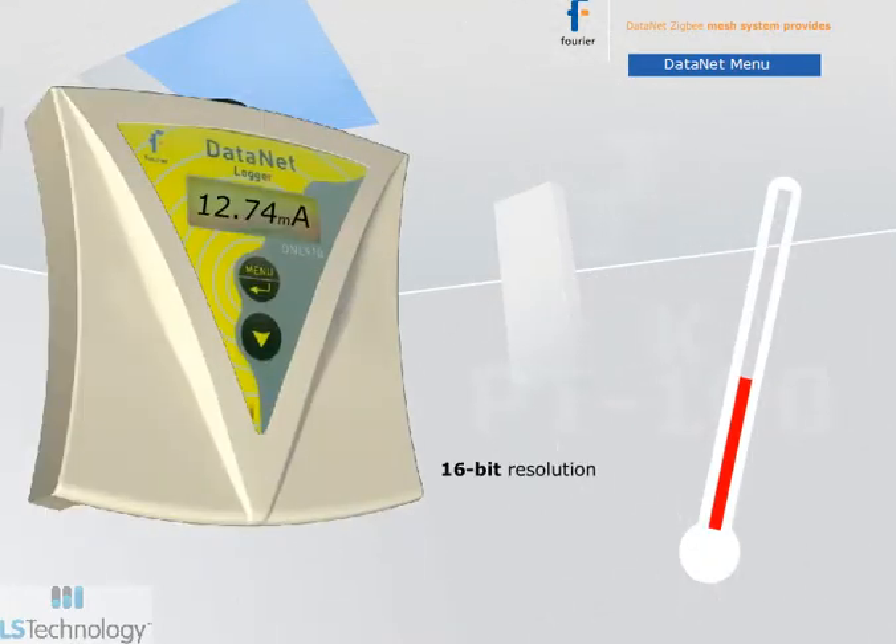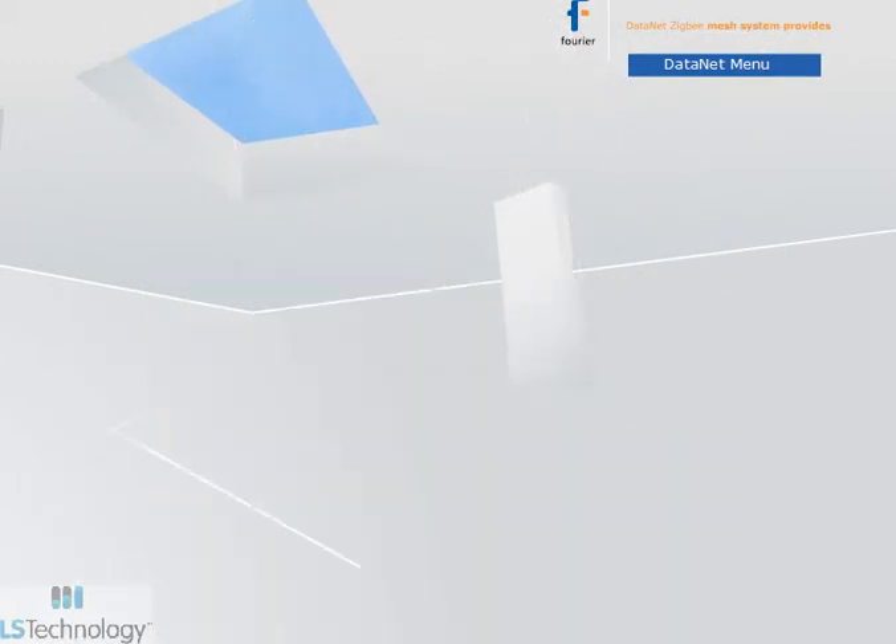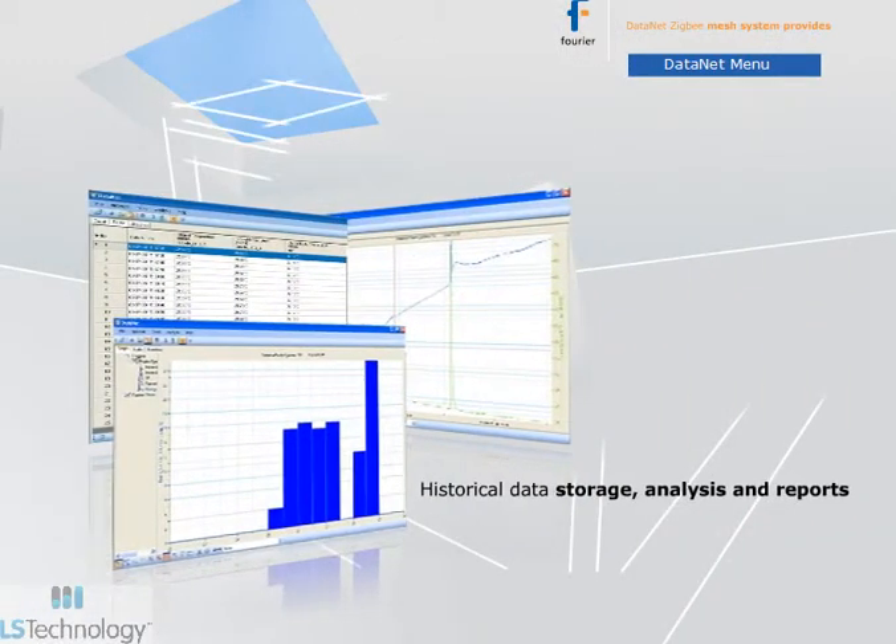16-bit resolution, SMS and email alarm alerts, full historical data storage, analysis, and reports.